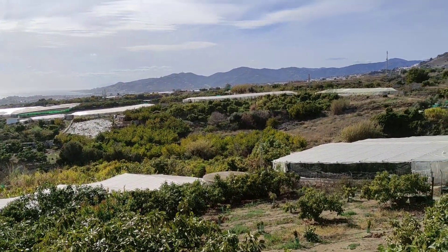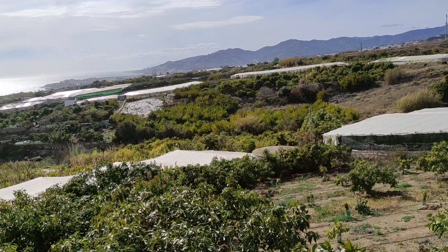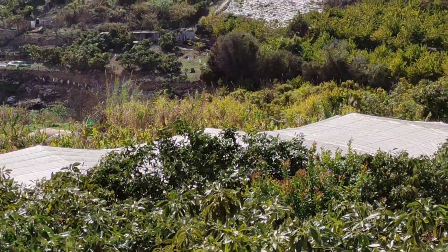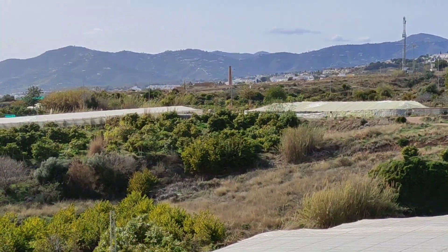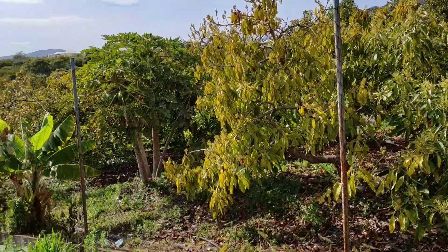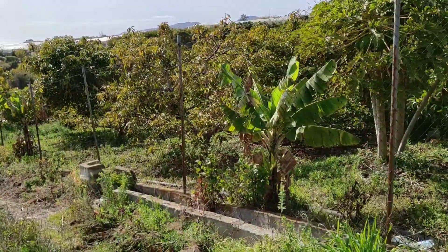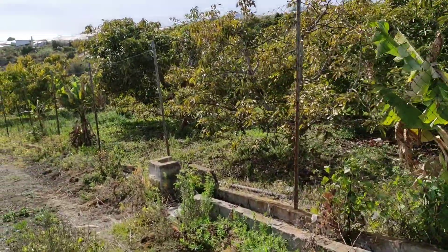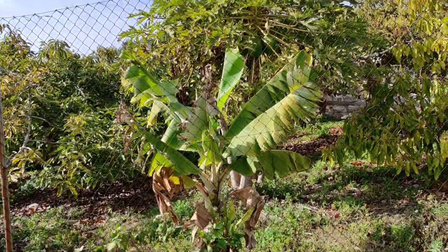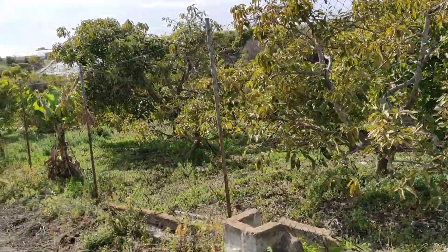Large-scale avocado plantations are here in the foreground, chirimoya plantations in the background, and in front of the greenhouses I think is a mango plantation — those are the three big cash crops of the area. Sugarcane used to be quite important here; right behind the first greenhouse there is a big sugarcane mill. You can see the chimney but it's abandoned. So avocados, mangos, and chirimoyas are nowadays the only viable cash crops in this area where the climate is subtropical and water is scarce.